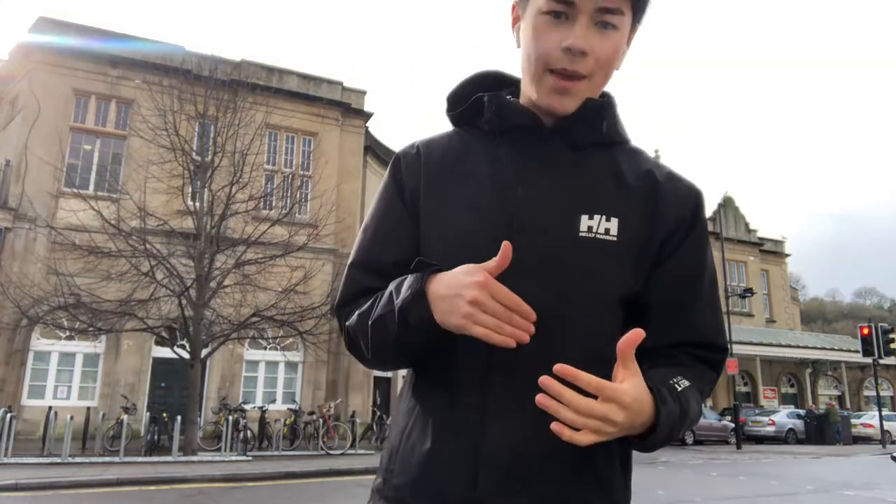Welcome to this vlog. My name is Benjamin Cheng, I'm a second year student at the University of Bath.